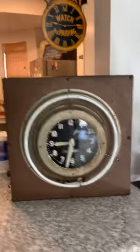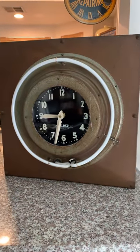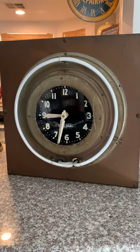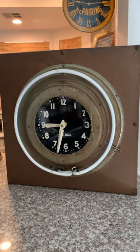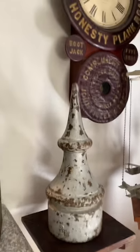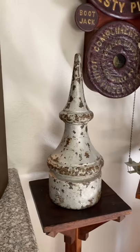Early neon, late 1930s. Pretty cool. It was obviously outside. It's got some patina, as they say. It's a cool architectural piece. Would have been on top of an old railroad signal. It's got a great look.